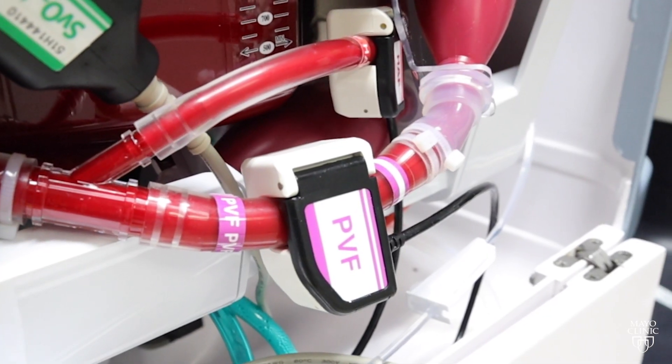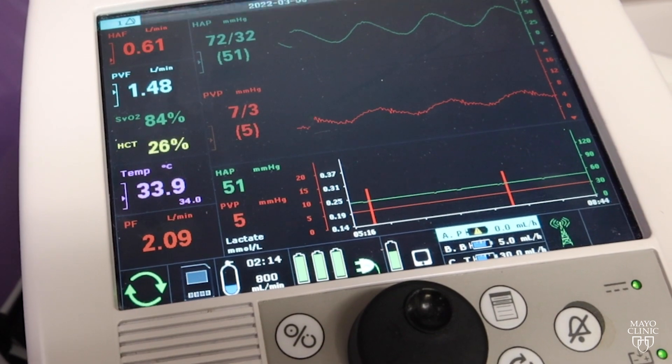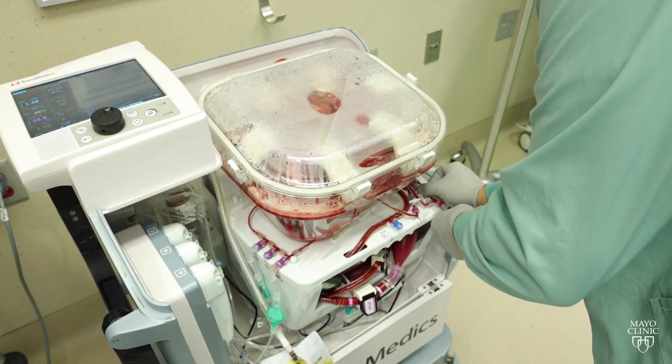With oxygenated blood flowing through the blood vessels that supply the liver, we're able to observe the organ being metabolically active, meaning the organ is still working.